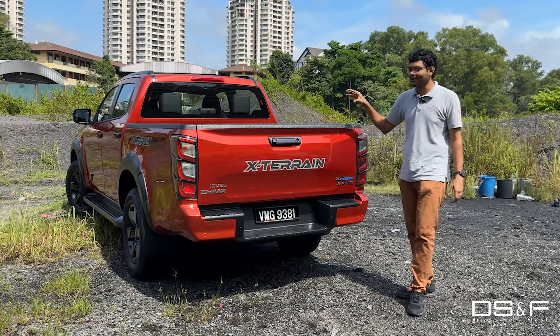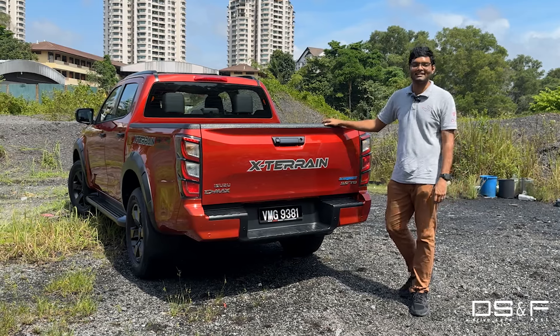So that's why you should consider the Isuzu D-Max X-Terrain. Thank you for watching.